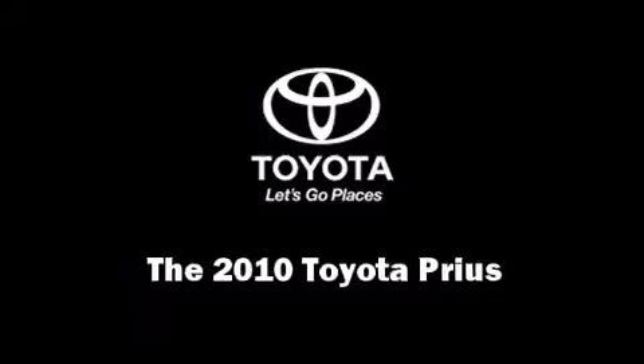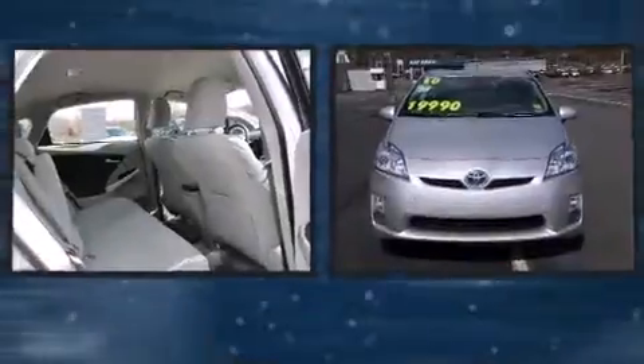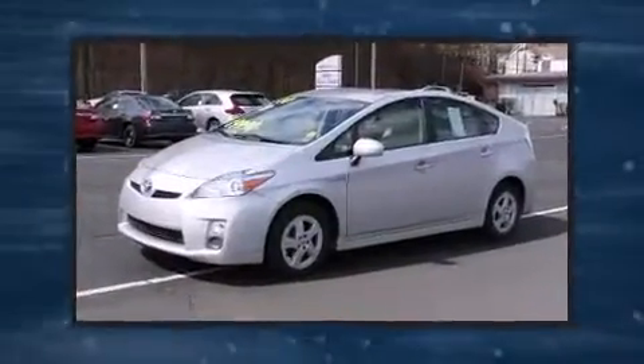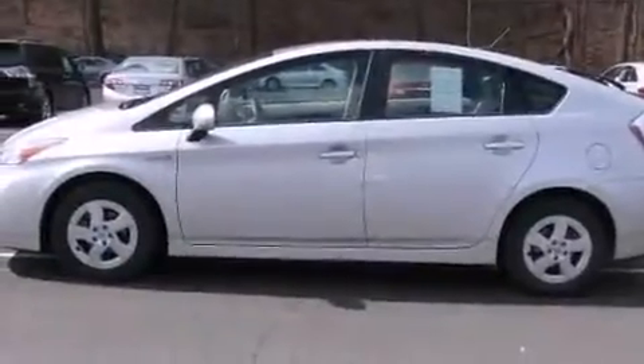Discerning drivers will appreciate the 2010 Toyota Prius. With fewer than 35,000 miles on the odometer, this hybrid vehicle excels as earth-friendly, practical transportation. It features a front-wheel drive platform, an automatic transmission, and a 1.8-liter four-cylinder engine.